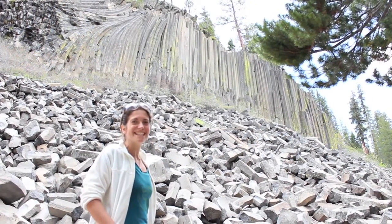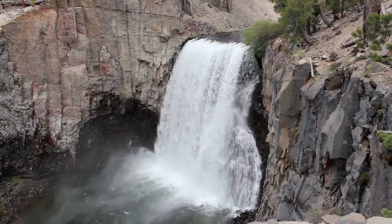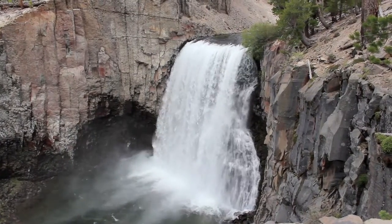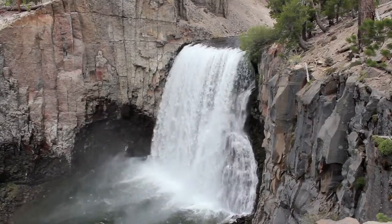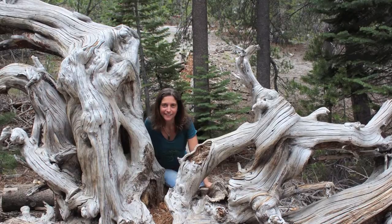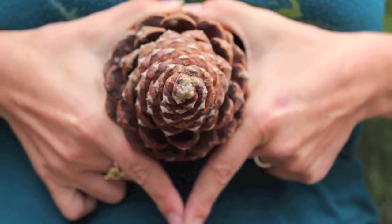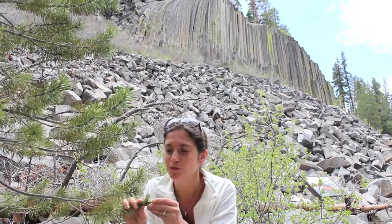What a place! We're at the Devil's Post Pile on the outskirts of Yosemite National Park, and all around us are beautiful, incredible trees. And this is a pine tree here.